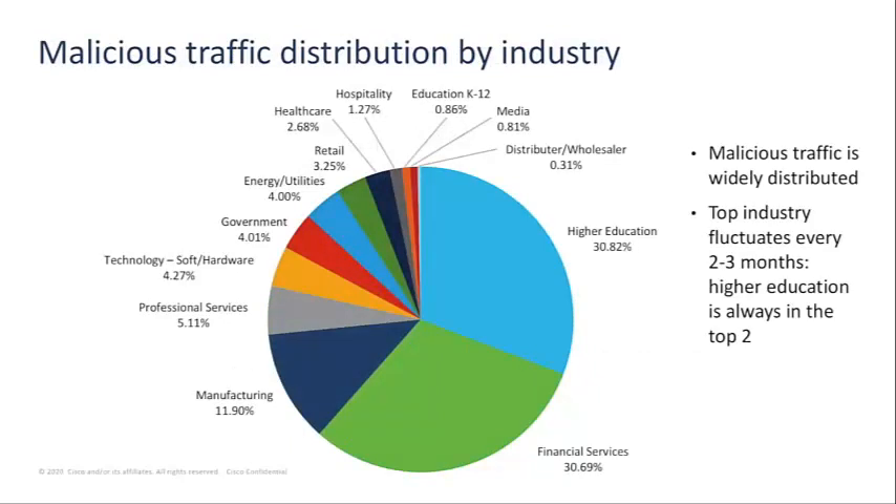Taking a look at traffic distribution by industry, the top industry impacted by threats tends to fluctuate every two to three months, but we consistently see that higher education is in the top two, and that the education space sees the highest level of crypto mining traffic compared to any other vertical. Manufacturing also appears in the top three — while financial services being a target is obvious, do we know more about higher education and manufacturing?